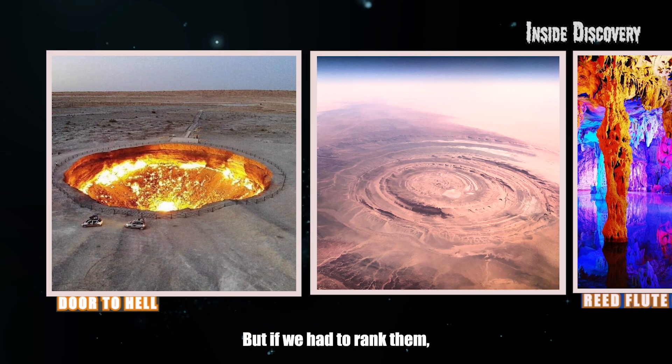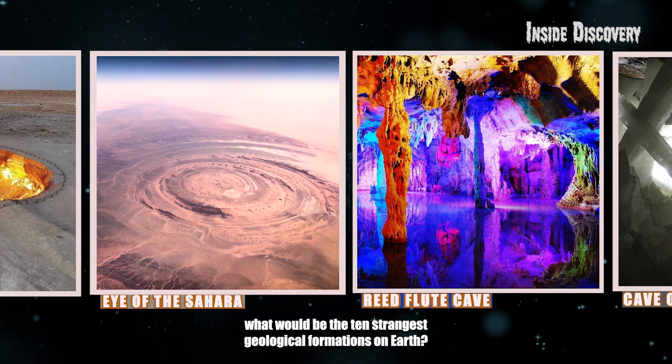But if we had to rank them, what would be the 10 strangest geological formations on Earth? Let's find out. Number 10.